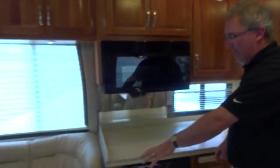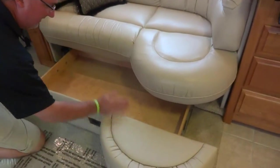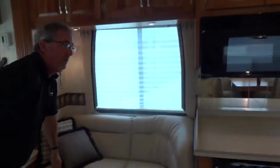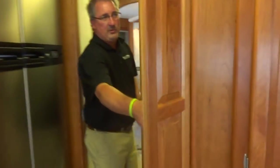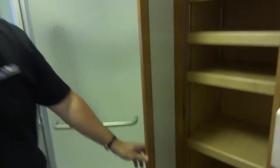Moving forward in the coach, we have a J-leather sofa. This sofa doesn't convert to a bed, but it does have storage that pulls out underneath it. Walking back into the bedroom hallway, we've got nice adjustable shelving all the way down. We've also got shelving here in the bathroom right next to your shower — all adjustable, so you can organize towels, washcloths, laundry detergent, whatever you need.